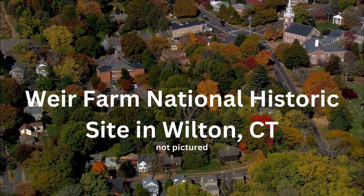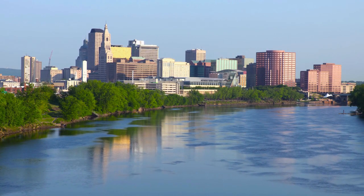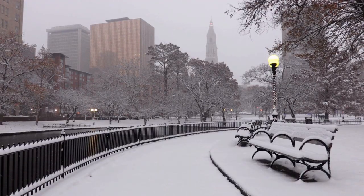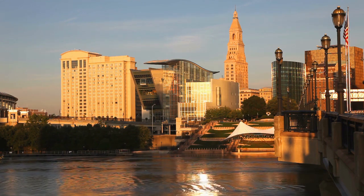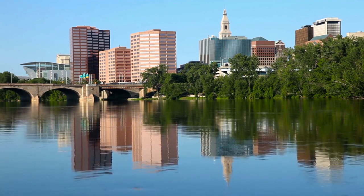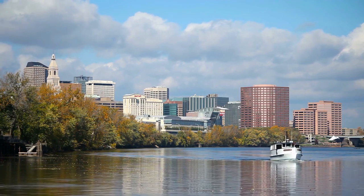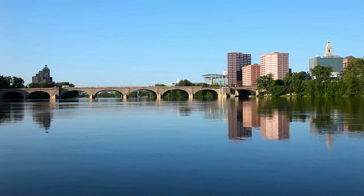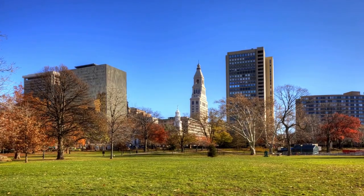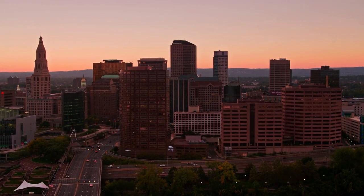Number five on the list is the Weir Farm National Historic Site in Wilton. This historic site is a must-visit destination for those interested in both art and nature. The site is a 60-acre park that was once the home of three generations of American artists. The farm's idyllic surroundings and picturesque landscapes served as inspiration for numerous paintings by its residents, including Julian Alden Weir, one of the founders of American Impressionism. Visitors can take a guided tour of the farm's historic buildings, which include the Weir House and the studio of J. Alden Weir, and see the artist's tools, furnishings, and personal belongings.